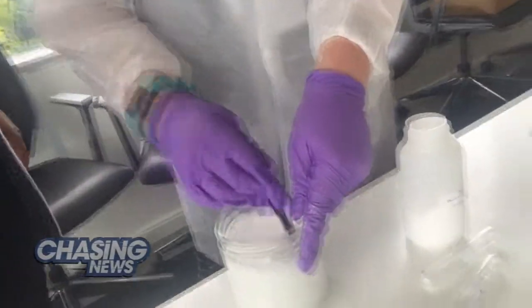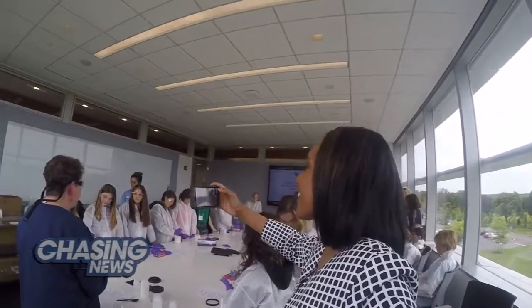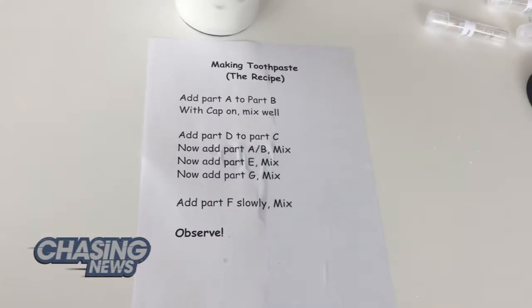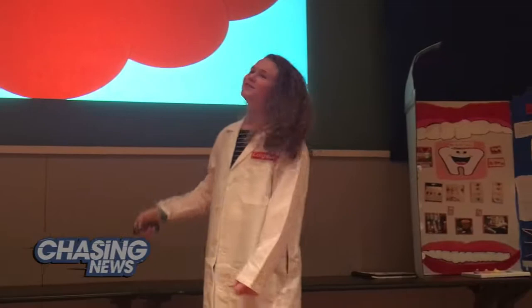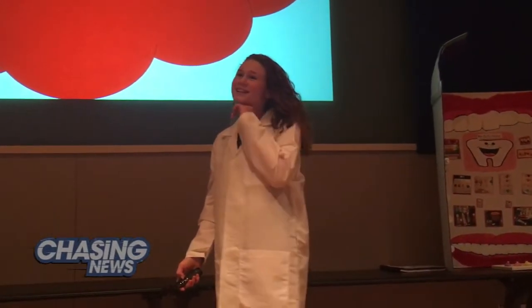Kelly never imagined that the company would find out about her research through an online article and then invite her and her entire class to spend a day at the Technology Center to find out more about how they do research on their products. Thank you so much for having us here and also for making Colgate Optic White.